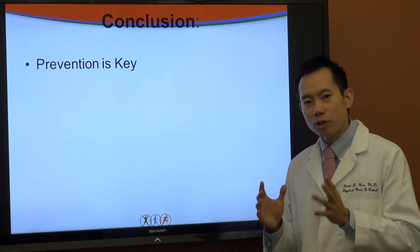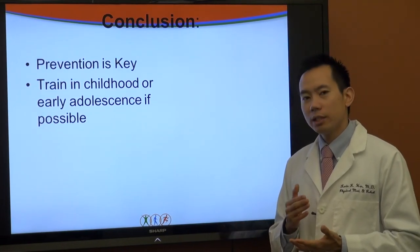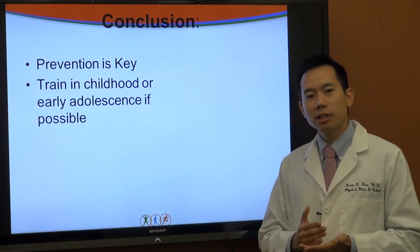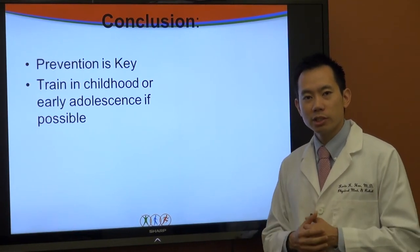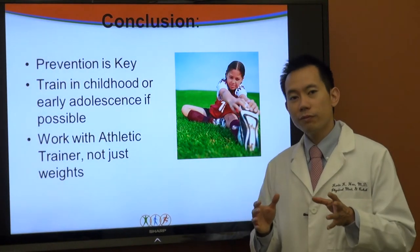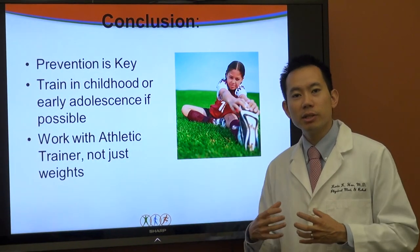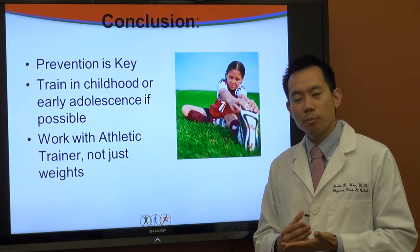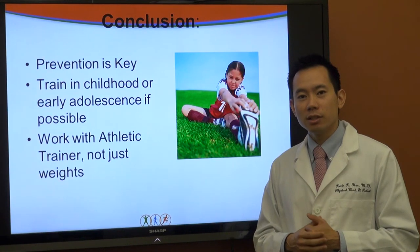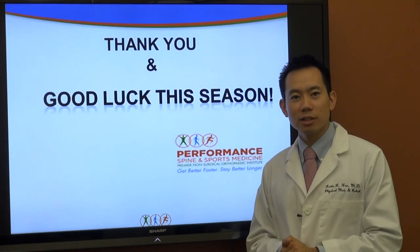In conclusion, a few take-home points: prevention of ACL injury is paramount. The best time to begin prevention is not in college but much earlier — training in childhood and early adolescence is ideal as neuromuscular changes are happening. Working only with weights in a gym environment doesn't give your body the correct stresses for injury prevention. My recommendation is to work with an athletic trainer or physiotherapist — these are the best ways to tackle this potentially devastating injury and prevent it from happening in the first place. Thank you very much, and good luck this season to all athletes.